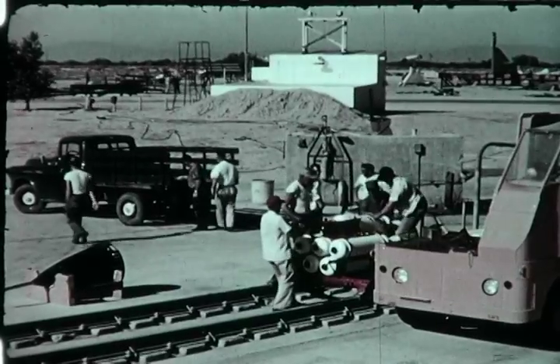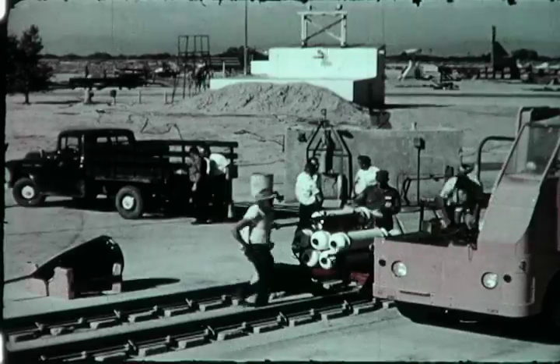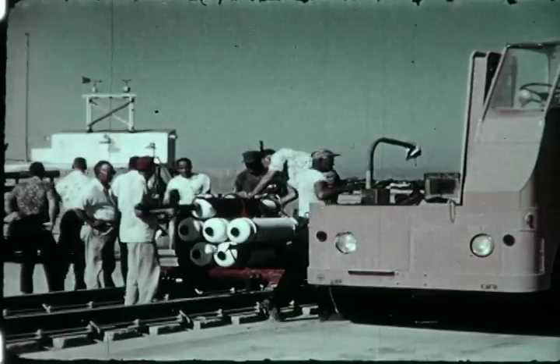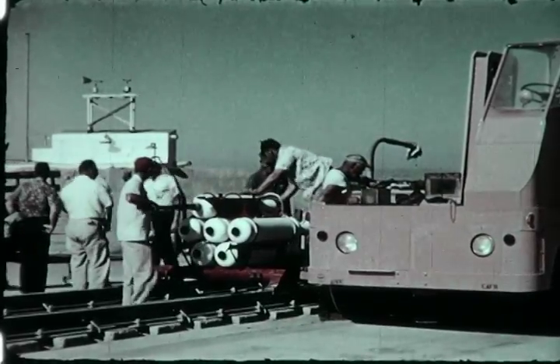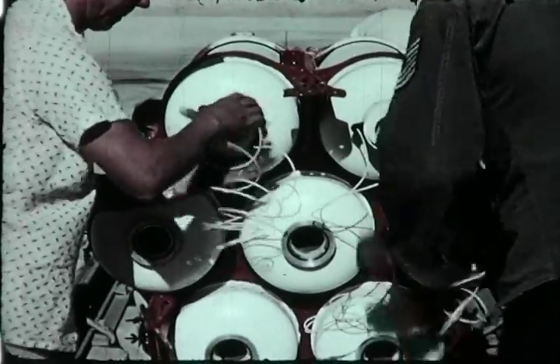At Edwards Air Force Base, California, a contractor-designed rocket sled was used in rain erosion tests. The purpose of the test was to evaluate the effect of hydro forces upon plastic radomes and other materials traveling at high speeds.